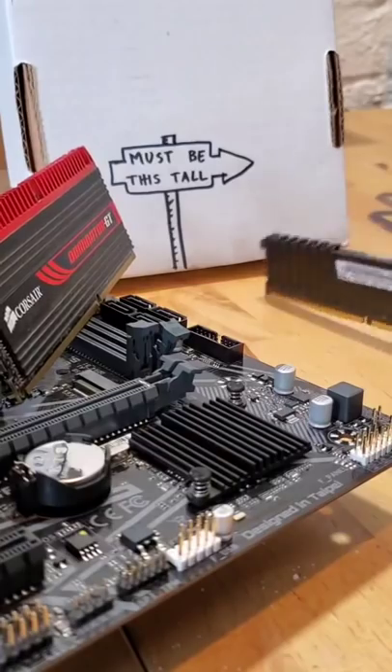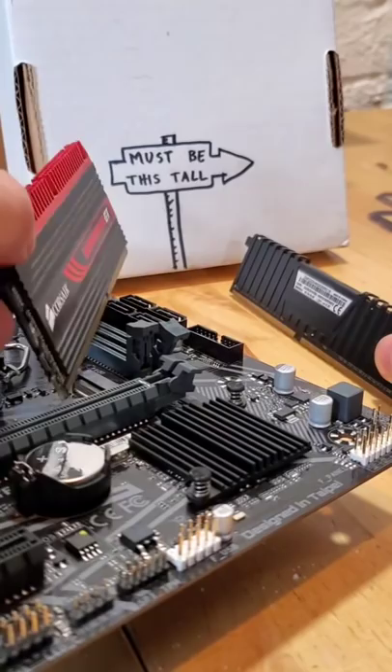There once was a stick of RAM, born too short, and was constantly denied access into the motherboard by its older and taller brother. As you can imagine, this made the RAM very sad.